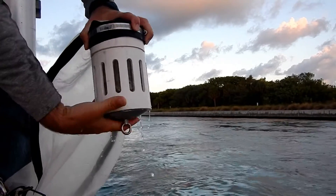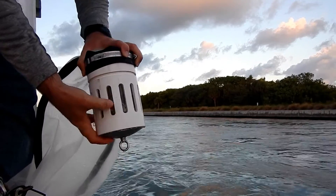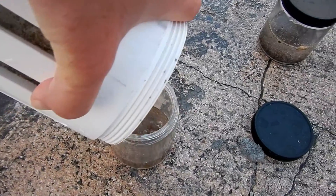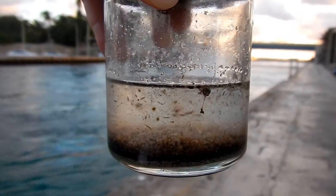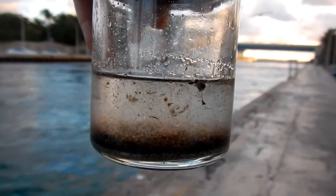The cod end is detachable, so I can unscrew it to access the plankton sample inside. Inside this jar, you can see all sorts of little things moving around — that's plankton. And of course, because I'm in a coastal system, we get lots of sand and debris as well.